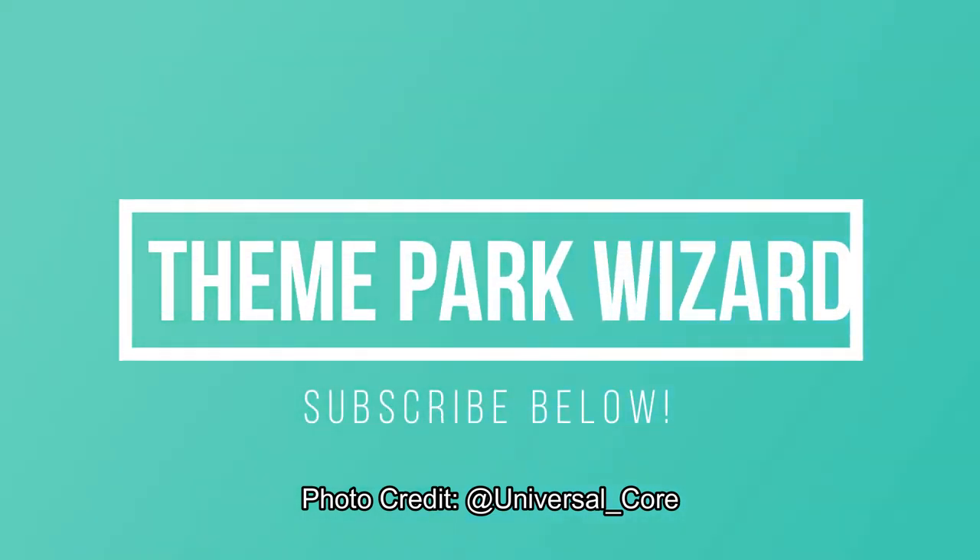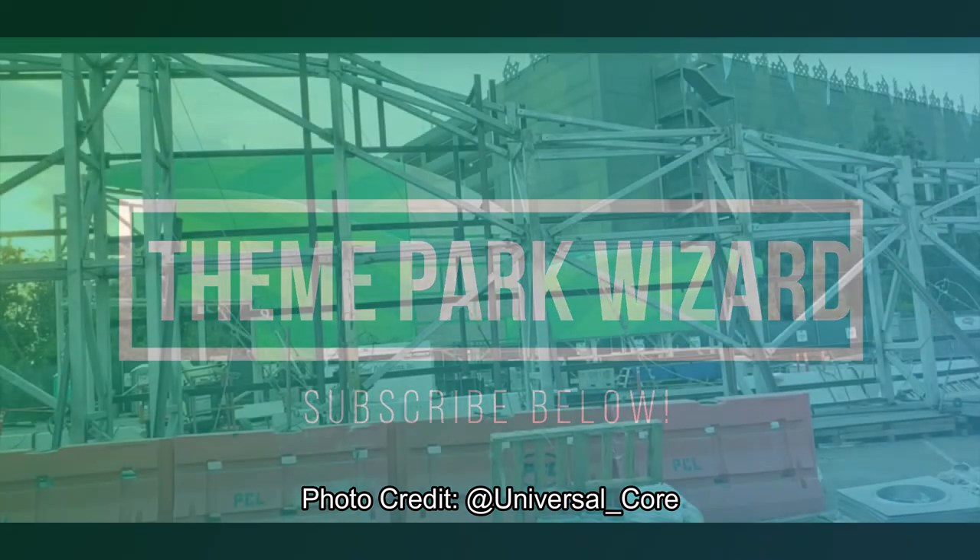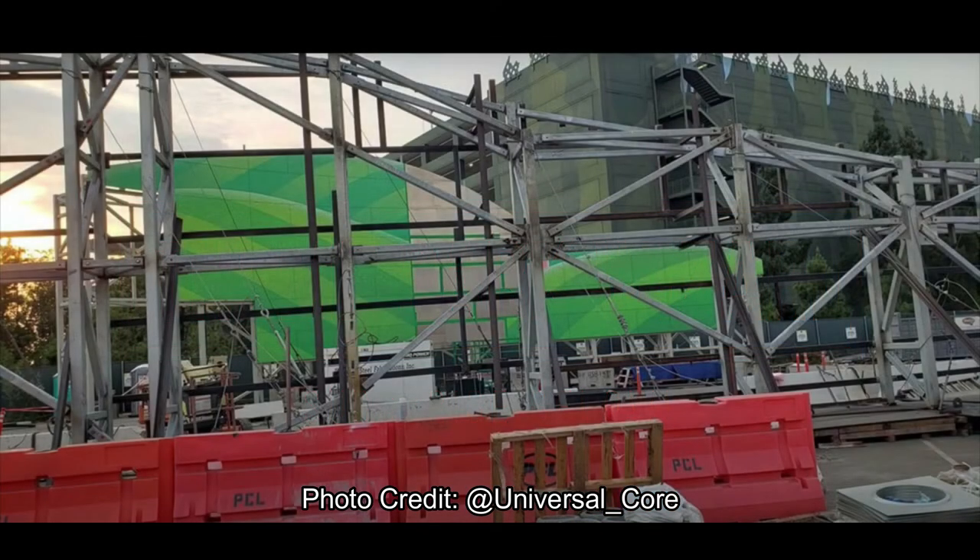Welcome back Theme Park Wizard Apprentices! As I promised in yesterday's Quinjet video, which I'll link up above if you didn't get to see it, I got some Super Nintendo World photos for you. These look fantastic. They're from Universal Core on Twitter, who posted these behind-the-scenes photos yesterday of Super Nintendo World.